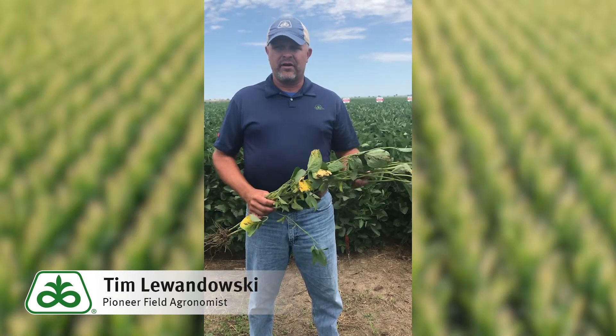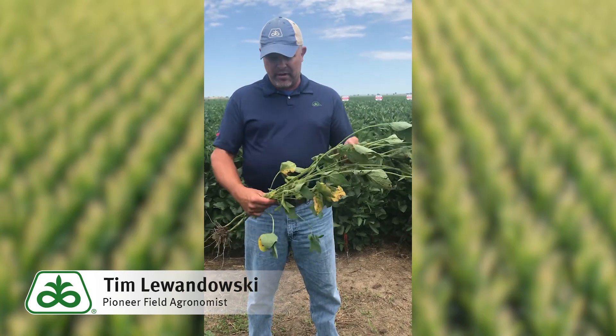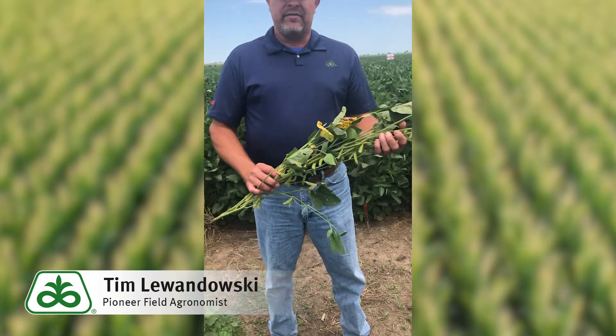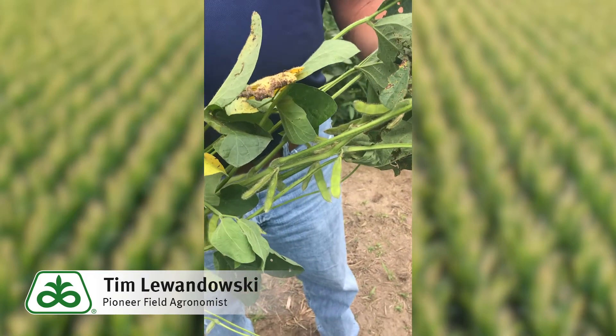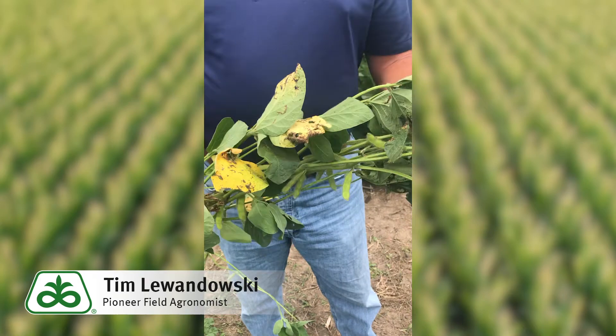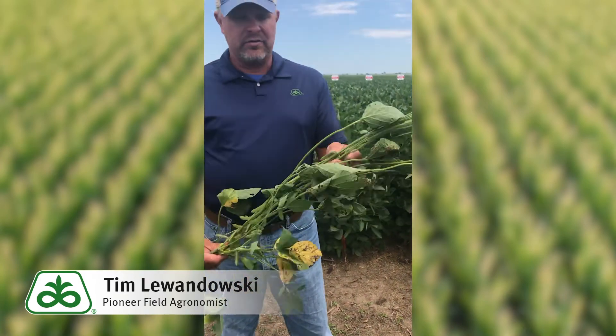During the R3 and R4 stage, which is pod set and pod elongation as we see in this plant here today, we can have insects like the Japanese beetle, grasshopper, soybean leaf beetle, etc. They can damage the pods and stems so the pods will drop.